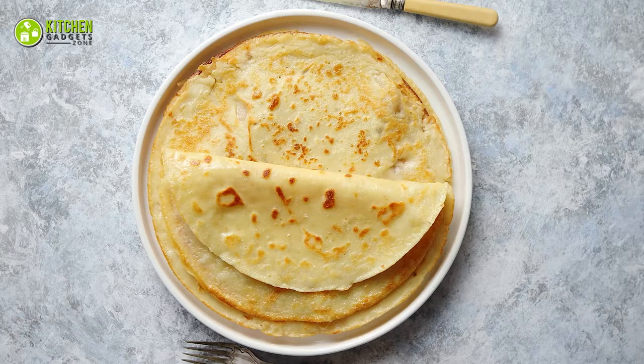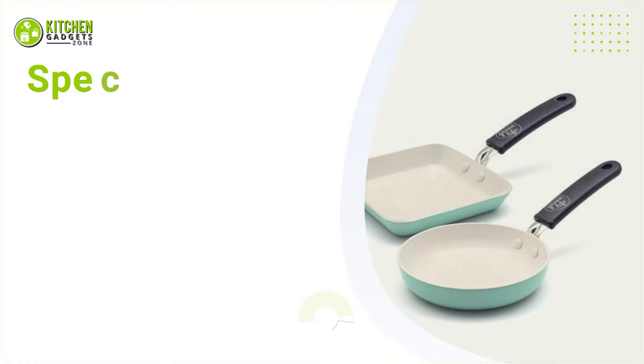So, you can grab this set of two pans from Green Life to cook round or square-shaped Japanese omelette, French mini crepe, and tons more.